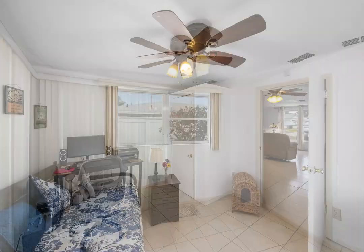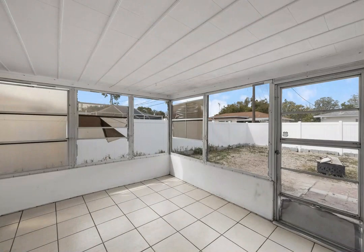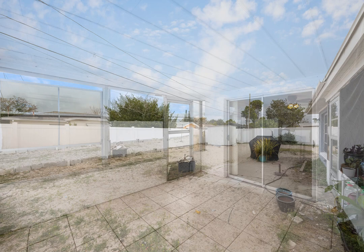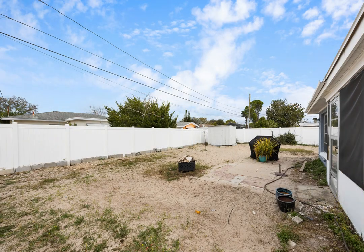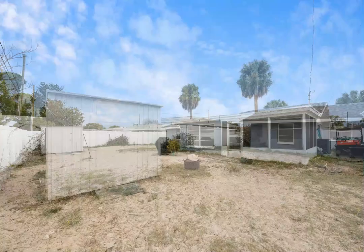There's a storage shed in the backyard for your lawn items. Practical enhancements continue with the electrical system upgraded to 220 amps in 2016, ensuring modern convenience and reliability. Plumbing upgrades in the same year further enhance the functionality of this home, offering peace of mind for years to come.